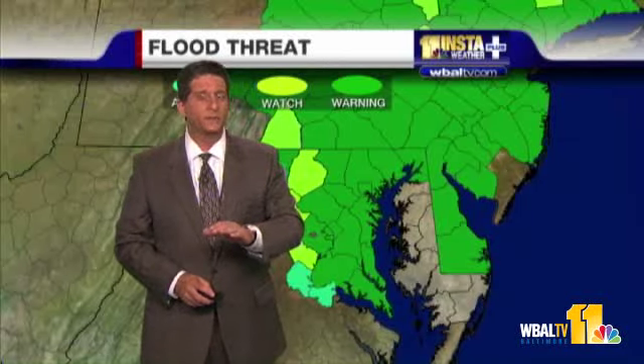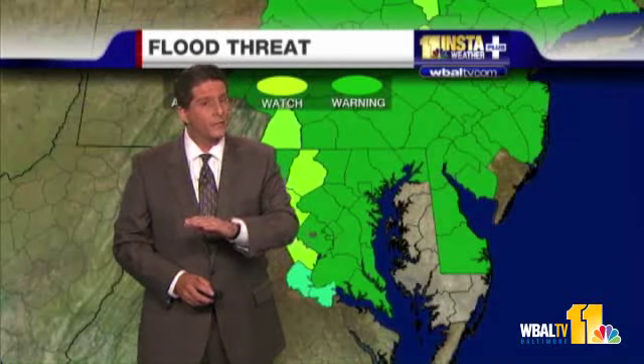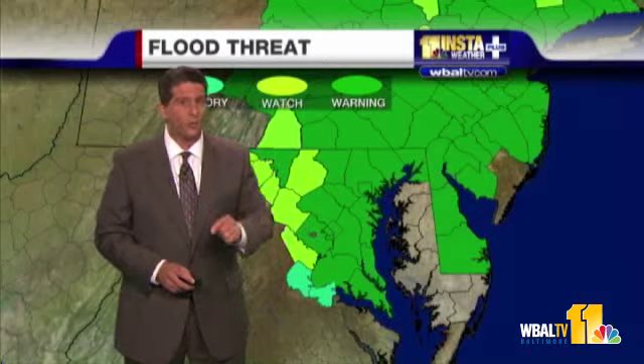I can't stress this enough — if you see standing water on the roadways, do not try to drive through it. It only takes a foot of water to displace your vehicle, especially if the water is moving. Unless you want to be part of the news in a water rescue, don't do it. It'll take you a little longer to get to work, but you'll be safe.